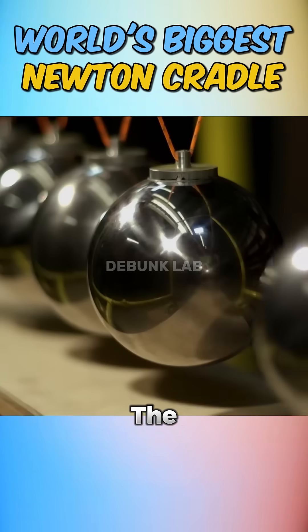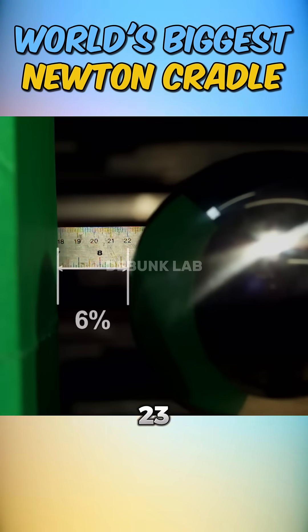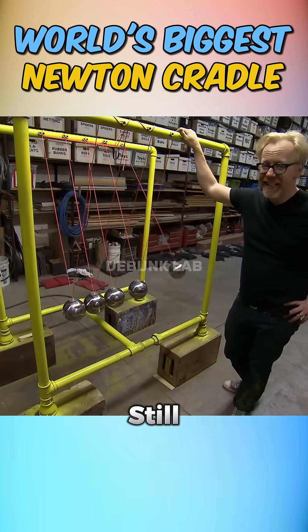With six-inch diameter balls, the error increased to around 6%, even though these balls were 23 times bigger than the originals. So far, still manageable.